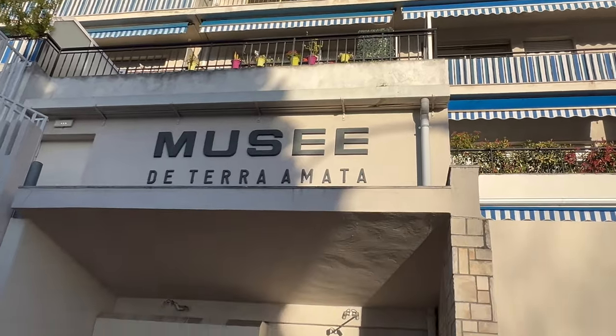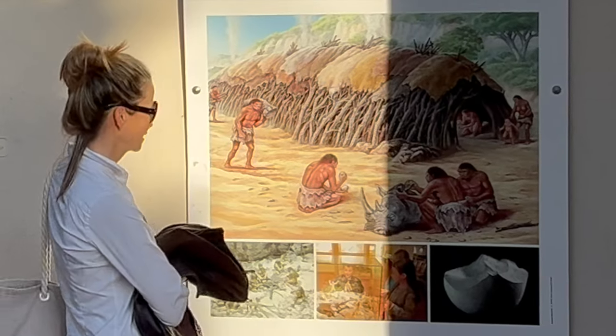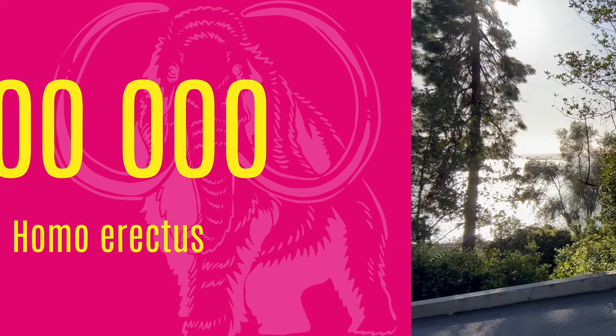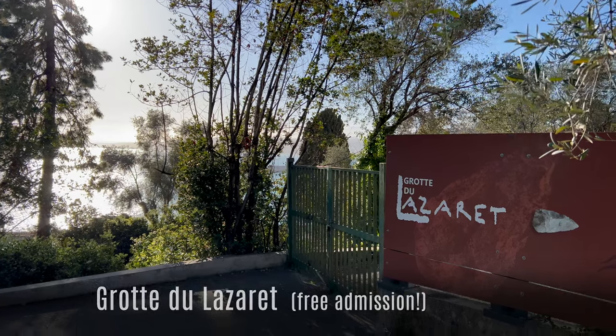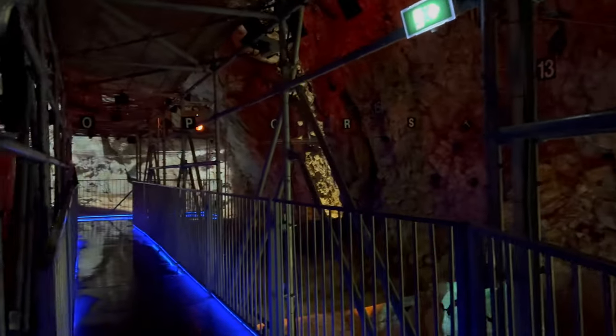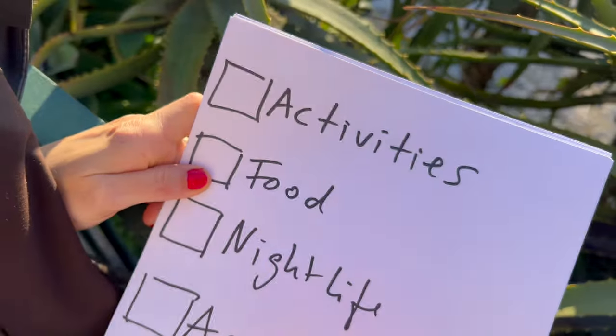For history enthusiasts, there's plenty of prehistoric evidence to explore here in the south of France, dating back hundreds of thousands of years BC. Next to the port in Nice, there's a museum tucked underneath an apartment complex which showcases relics of Homo erectus who inhabited this very spot around 400,000 years ago. And in a cave, the Grotte du Lazaret, situated just across from the sea near the beach we highlighted earlier, archaeologists unearthed the remains of 28 prehistoric humans dating back somewhere between 190,000 and 120,000 years ago. So activities — check!